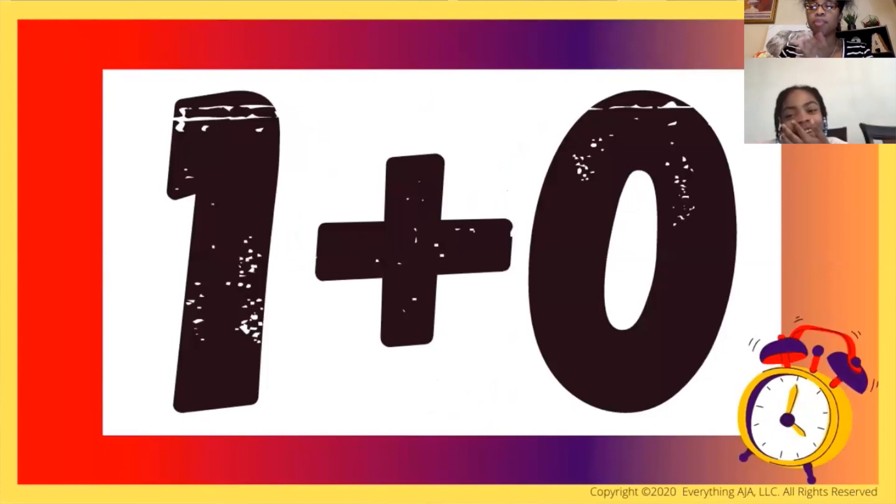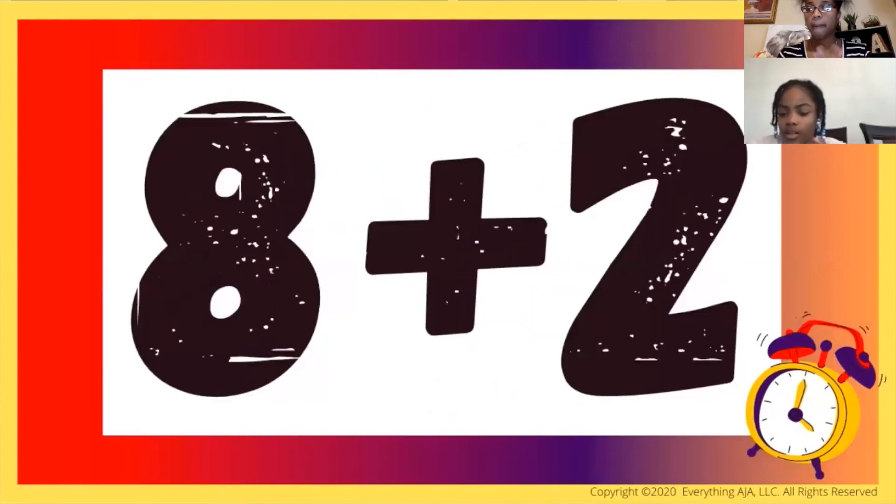Today I'm going to share with you a really fun addition game that helps with addition fact fluency. And you can even play this game during remote learning with online teaching.